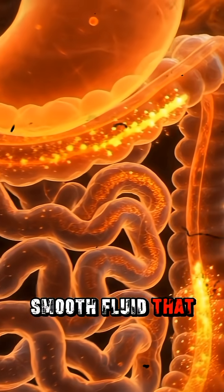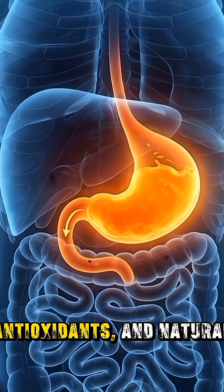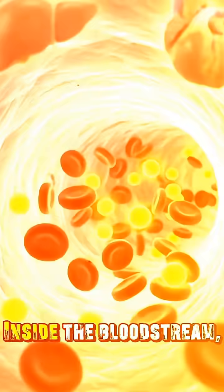a smooth fluid that moves towards the intestines. The microscopic villi in the intestines absorb the orange's vitamins, antioxidants, and natural sugars. Here, vitamin C, potassium, folate, and hydration minerals enter directly into the bloodstream.